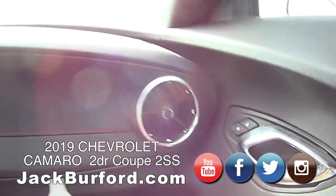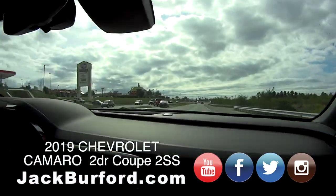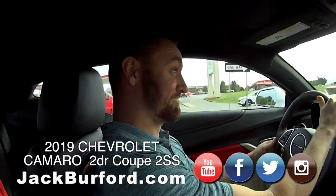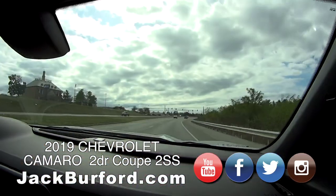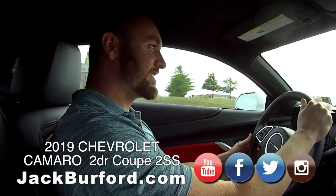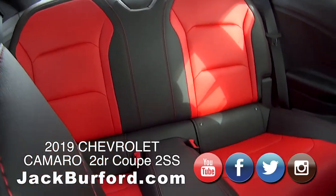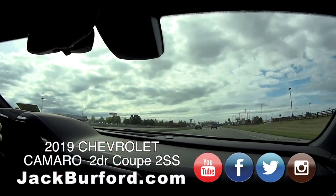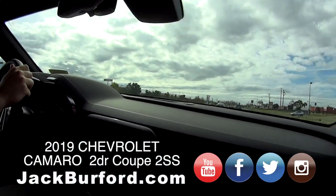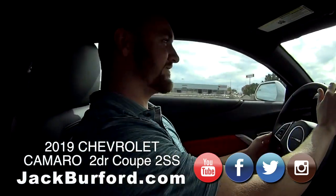We're going to give it a little bit right here — give it a little juice. Oh, nice! I love that throaty sound, that's fantastic. Nice car. We are going to the speed limit — yes, we are. Absolutely, we would never break the speed limit, would we, Wes? Never.